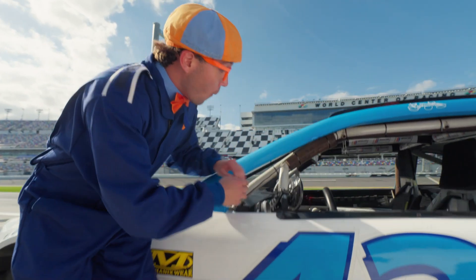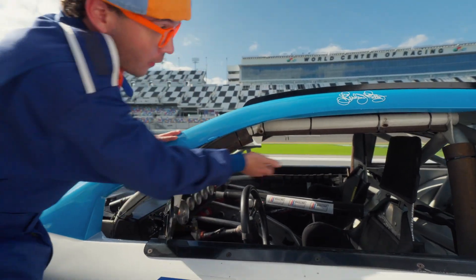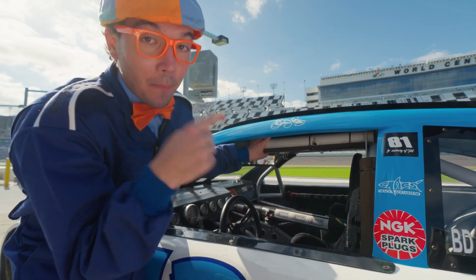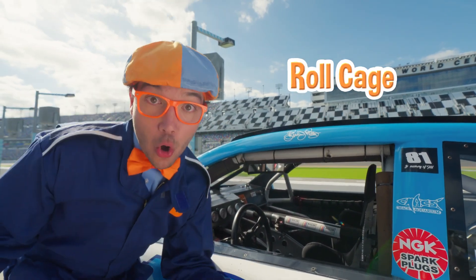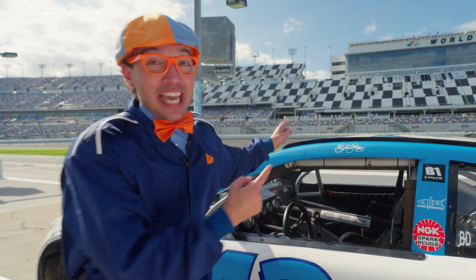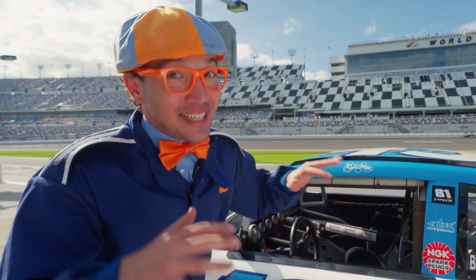Look at this! Do you see this metal bar? All these metal bars? It's called a roll cage! And that keeps those cars really, really safe!